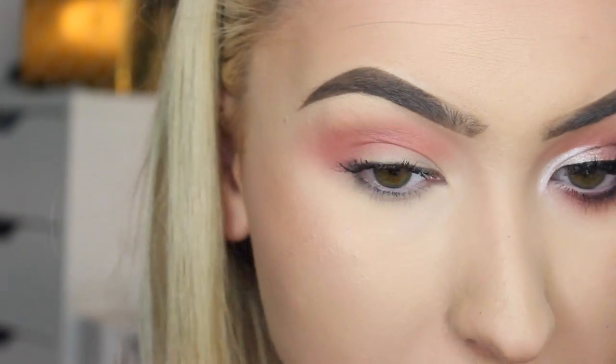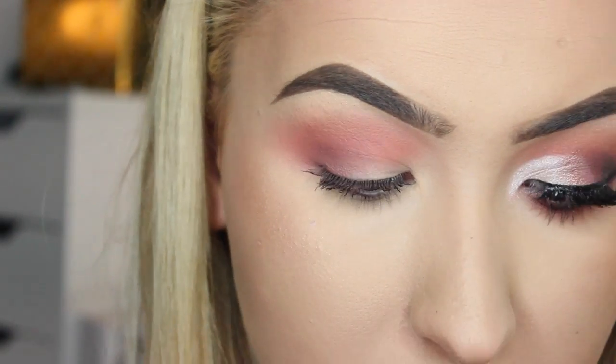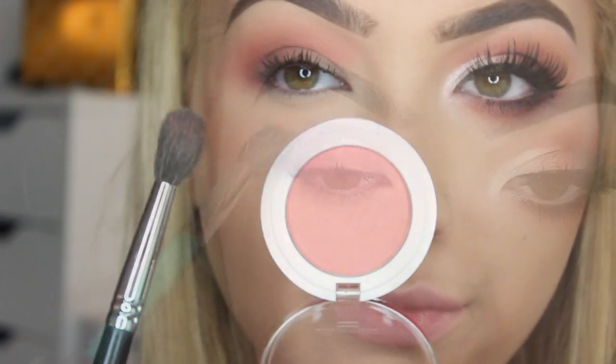I then picked up the color Truffle and used a slightly smaller fluffy brush again, really building this into the outer corner just to create a bit of depth and darkness.